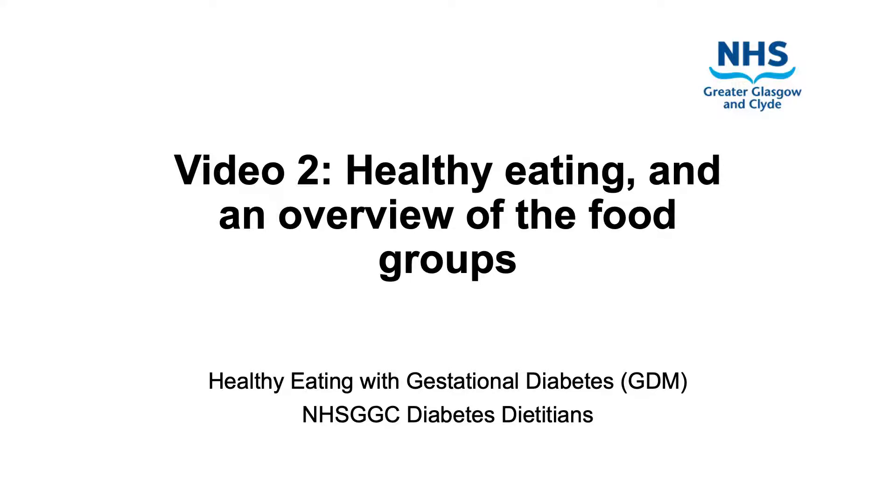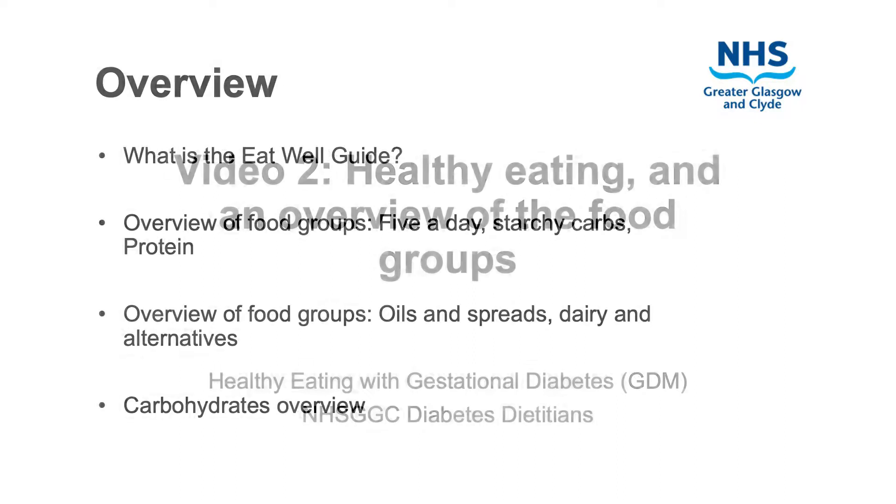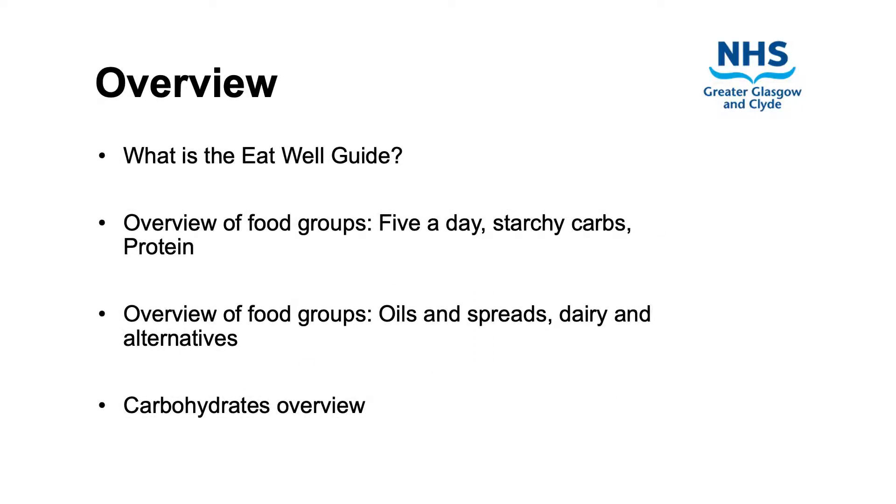Hello and welcome to video 2 of healthy eating and gestational diabetes. During this video we will be discussing healthy eating, the eat well guide, an overview of the food groups and providing a detailed overview of carbohydrates.